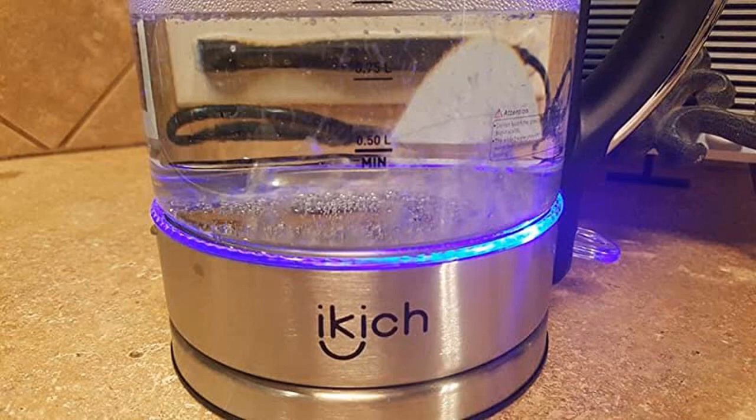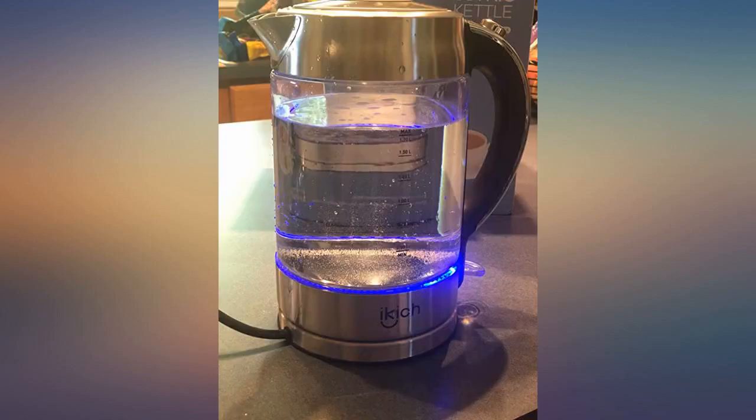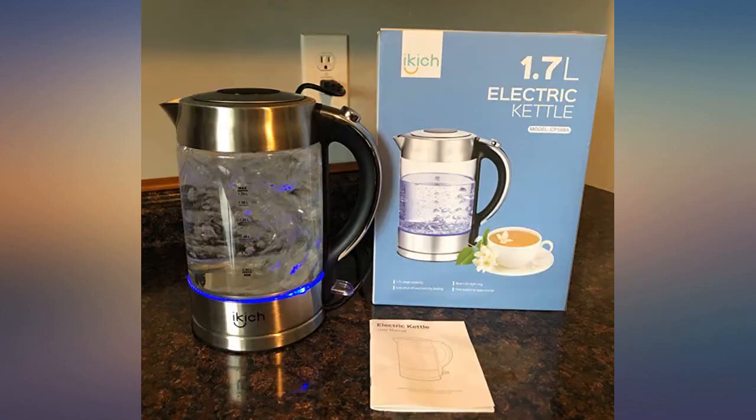I bought this electric kettle after a laborious troll through reviews of kettles. It's efficient and fairly nice. I am pleased to report that the 1.7 liter size is perfect for several cups of tea or coffee. The best part is that it is clear, so you can see exactly what stage the water is at.